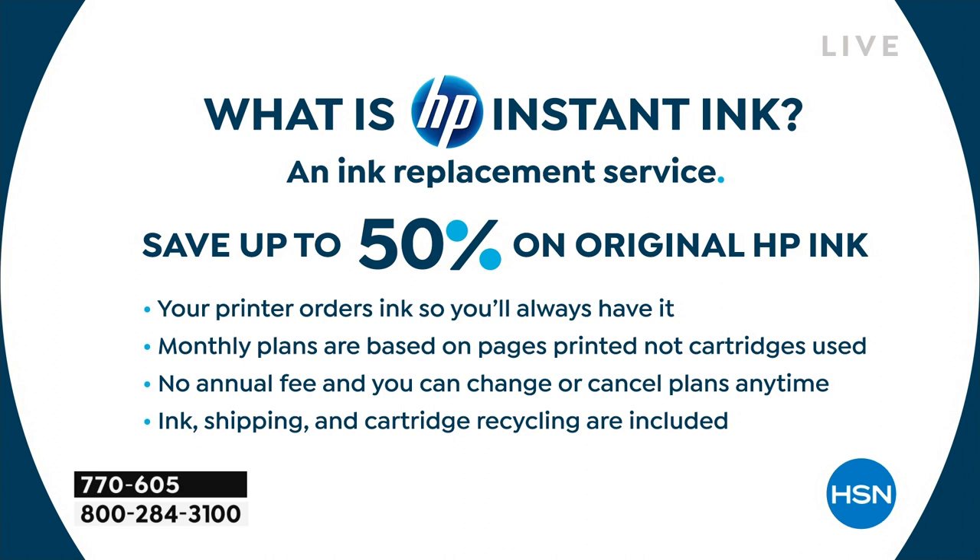For years I worked with a producer whose husband used to tell her, we can't print that picture of the kids in color! But now we are an instant ink family — it doesn't matter. No marital disputes over ink anymore. Shipping and recycling are all included. You just choose a plan.